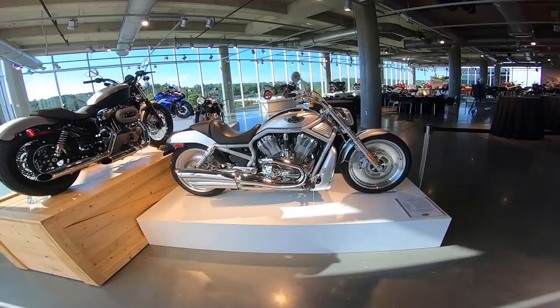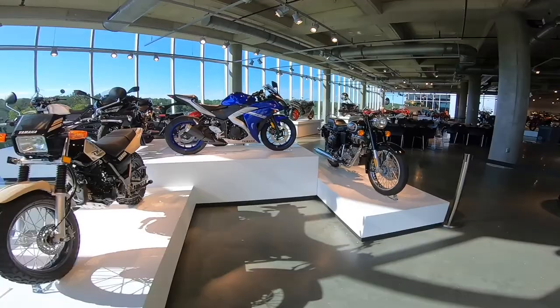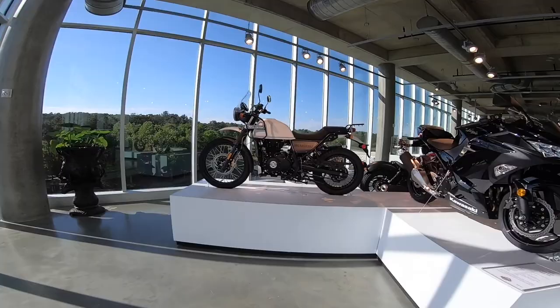More Harleys — I had the V-Rod. Yamaha, Kawasaki — and that's the new Royal Enfield Himalayan, I think it's called.